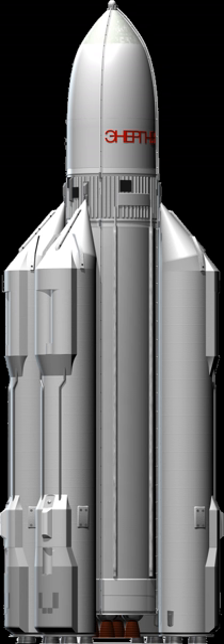Energia was a Soviet rocket designed by NPO Energia to serve as a heavy-lift partially recoverable launch system for a variety of payloads, including the Buran spacecraft.